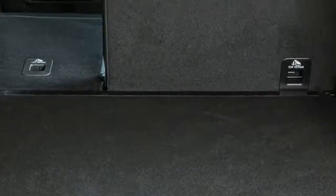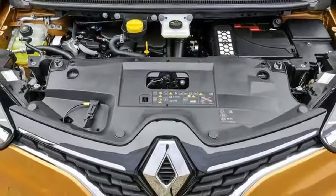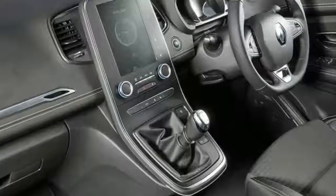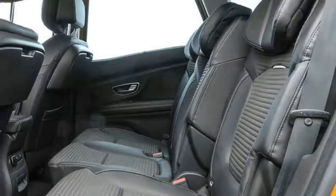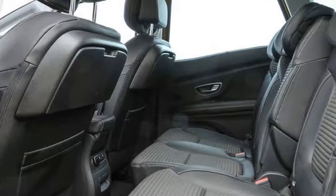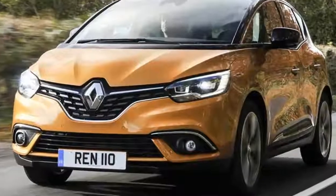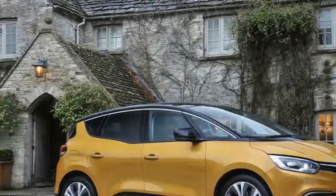So how is Renault going to do this? By borrowing design cues from the handsome 2011 R-Space concept, the new Scenic, with its high waistline, sloping roof and distinctive lighting signatures, is arguably one of the prettiest MPVs we've yet seen.